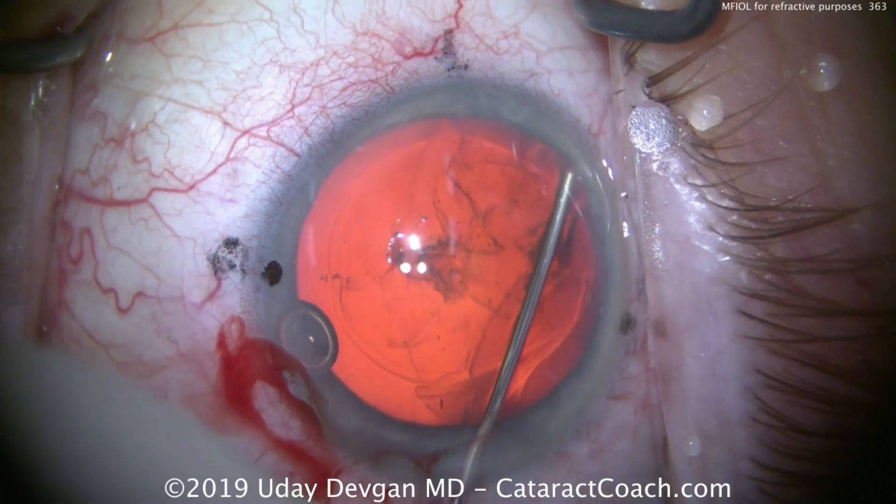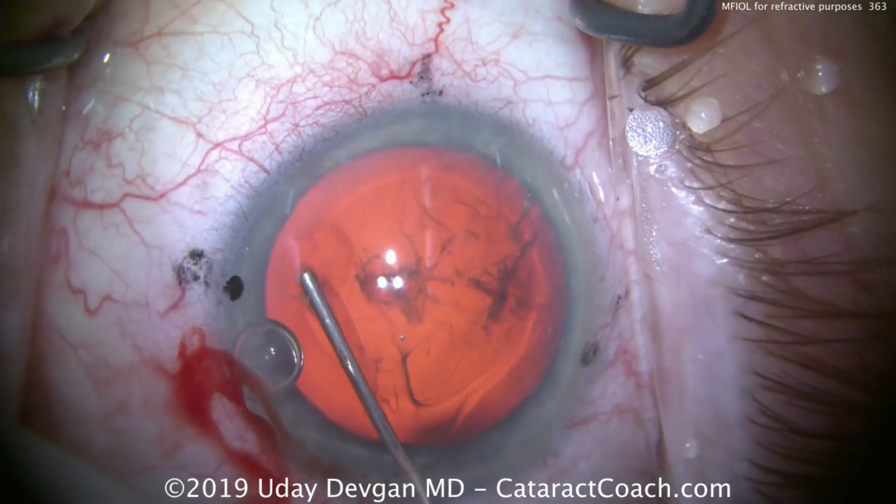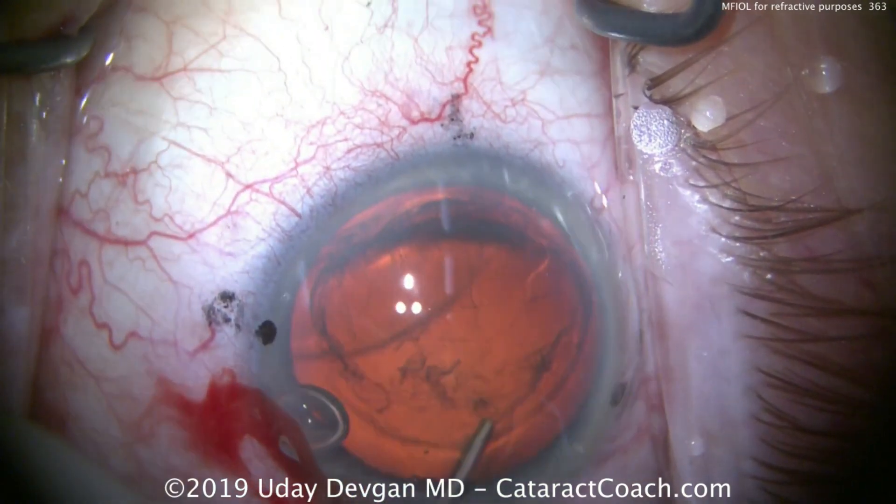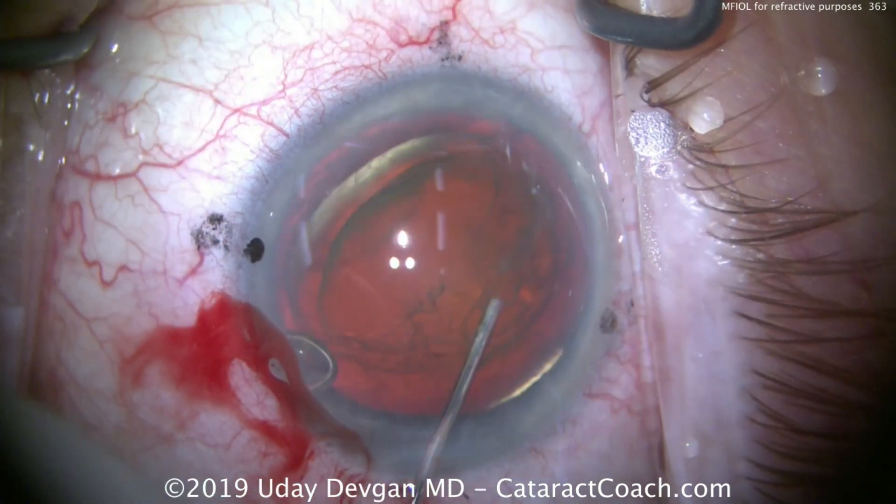There are new lenses on the horizon, like the one I'm involved in — the Juvene lens from LensGen — and that does give a surprisingly large amount of accommodative amplitude.